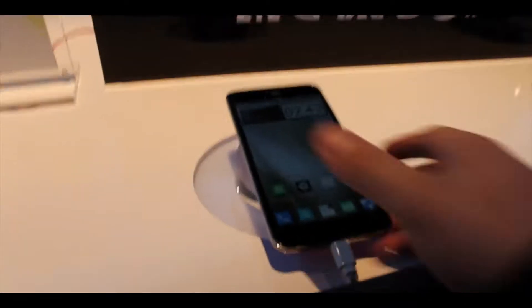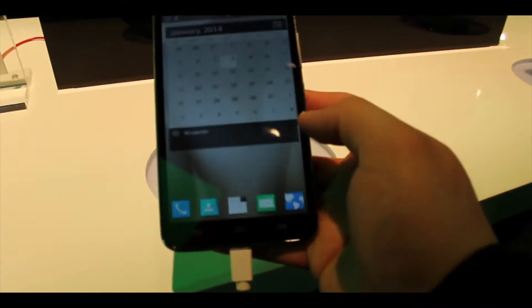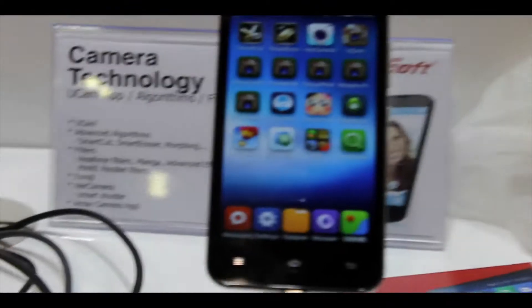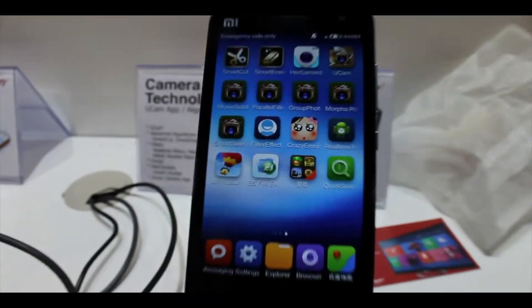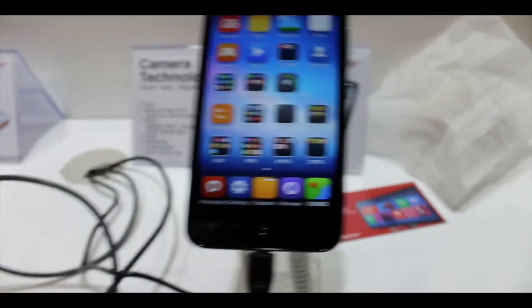The next thing we're going to see is cell phones. Companies like ZTE actually have a new type of cell phone they're going to be releasing. They also have a bunch of look-alike phones — kind of like Samsung look-alikes — but they actually look pretty good as far as their specifications, the way you hold them and use them.